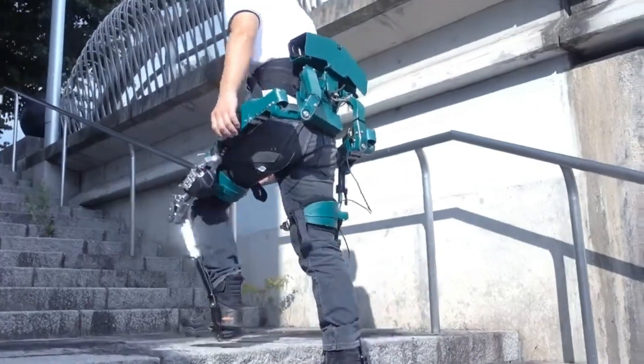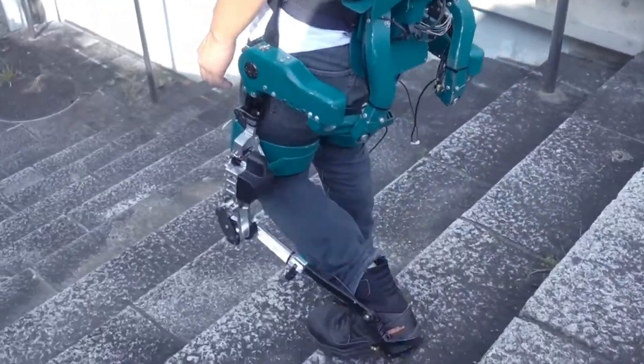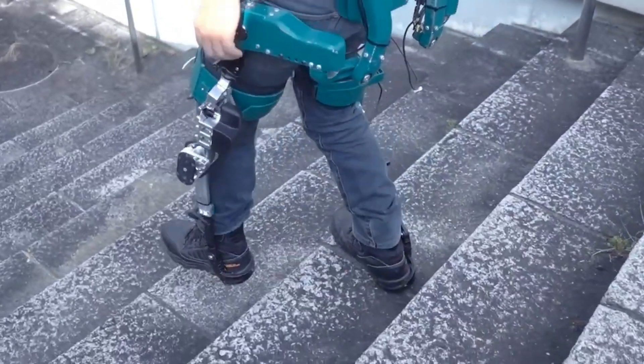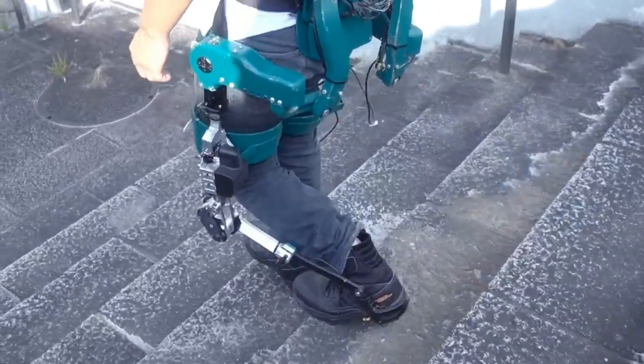It goes a step further by absorbing a portion of the shock load that typically accompanies running. This Japanese manufacturer is well-versed in crafting similar products — notably, they've previously developed an exoskeleton that empowers individuals to...